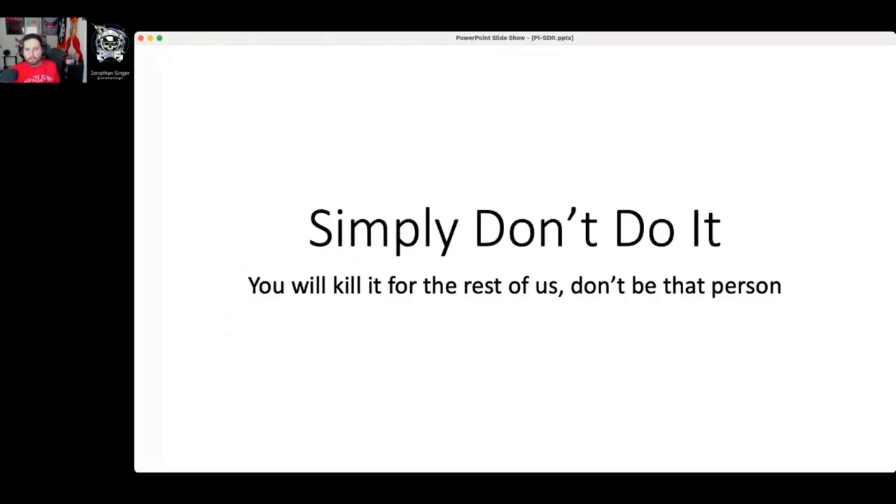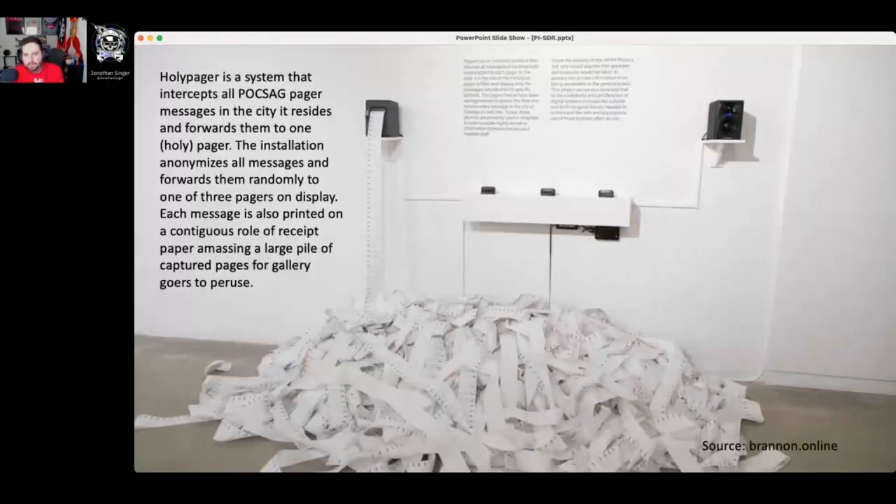Don't be this guy. This is an art installation in New York called the Holy Pager — they used three software defined radios hooked up to a small computer, and they listened to pager data in the vicinity of all the hospitals. Hospitals are the guilty player when it comes to pager data today. Imagine what kind of information is transmitted in a hospital environment — if you guessed HIPAA, you are correct. This printed out all the pager messages with all the patient data on them. It just goes to show that wrapping a law around something without actually fixing the problem isn't the best way to go about it. This is still illegal, but the technology is out there.